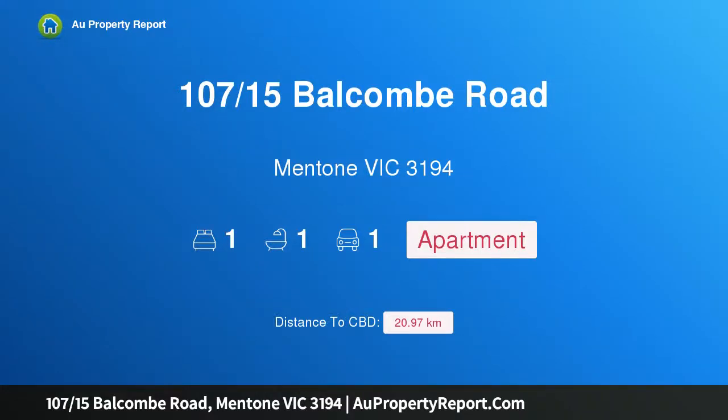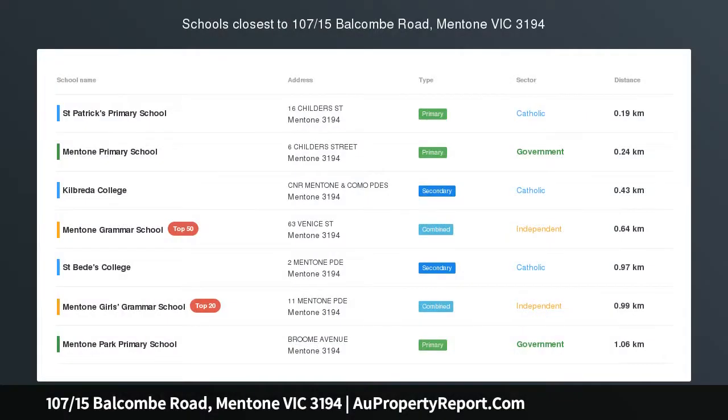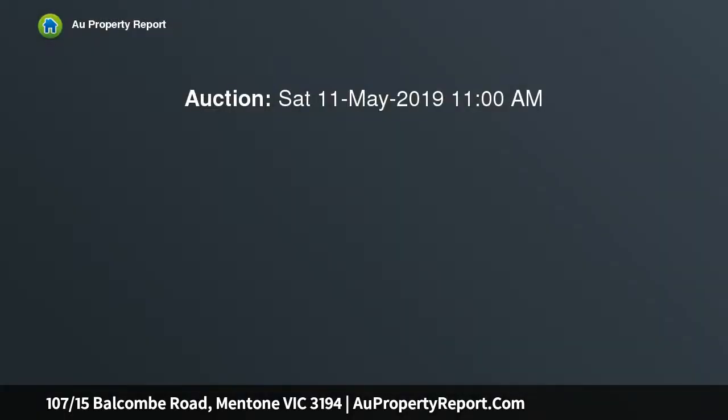Hi, I am glad to introduce property 107/15 Balcombe Road, Mentone, Victoria 3194 — a centrally located, spacious one-bedder close to the village, providing a peaceful escape in a bustling location. This stylish apartment is the ideal low-maintenance space.